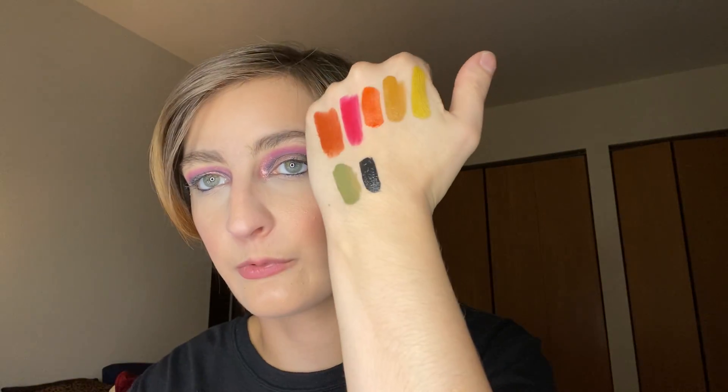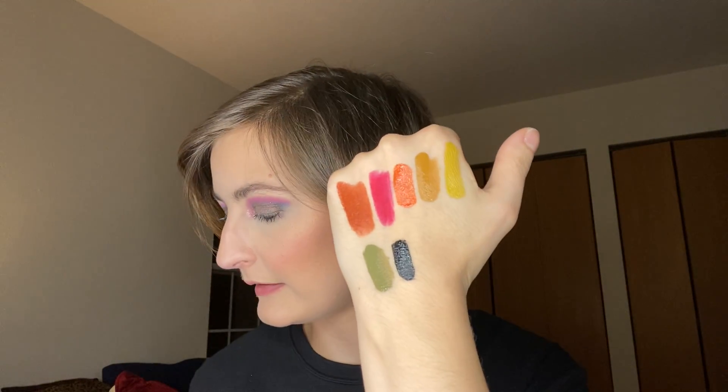Then I have three from Sugarpill. We have the shade Shade Zero because you have to have a black — that's a must, because fall is spooky season, which is why we have our oranges too. That's Shade Zero.